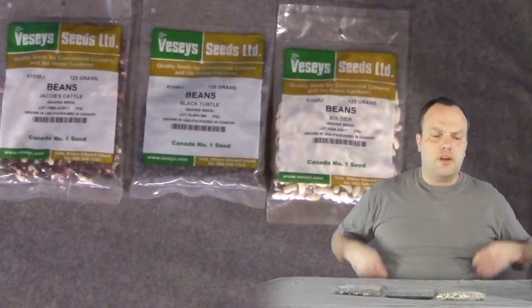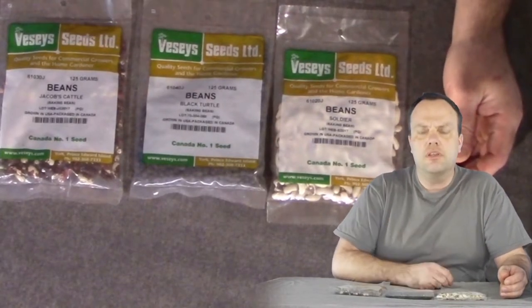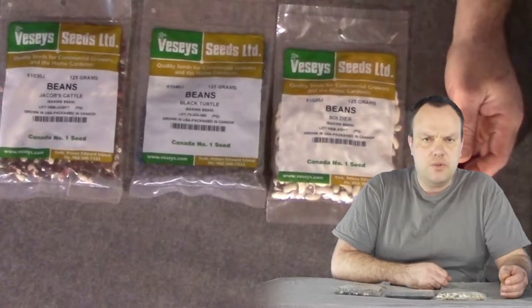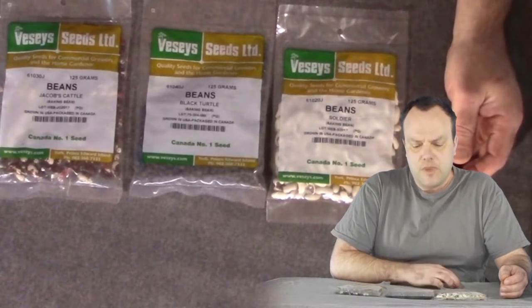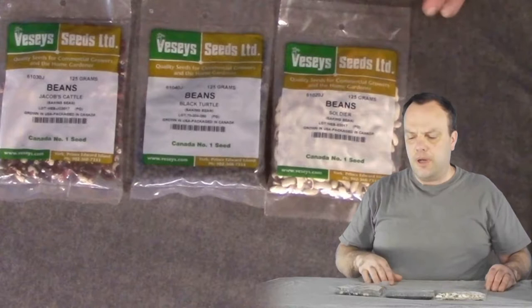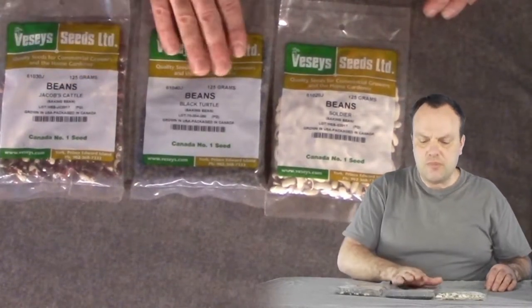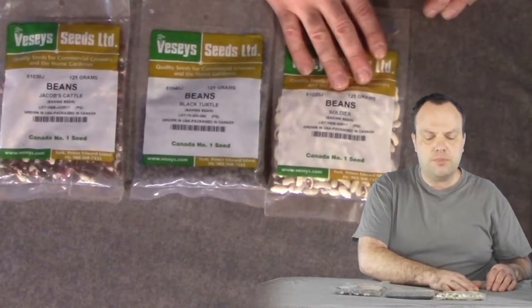I'm not a fan of wax beans or green beans, but I do like baking bean recipes quite a bit. From Vesse's I bought Jacob's Cattle, Black Turtle, and Soldier baking beans.